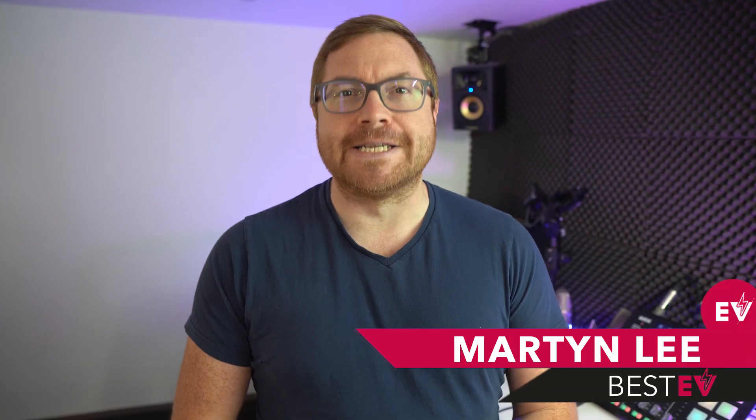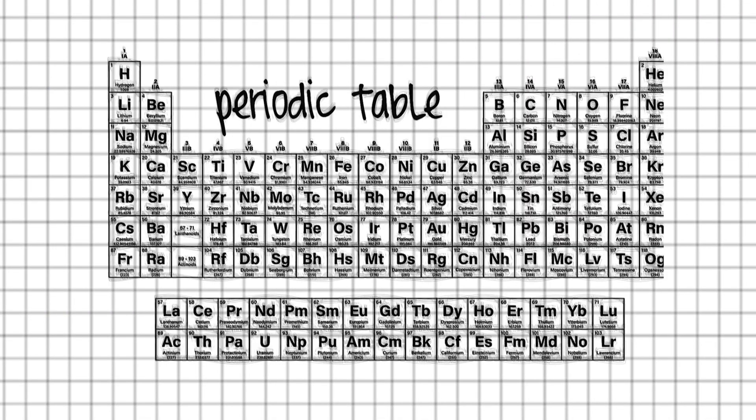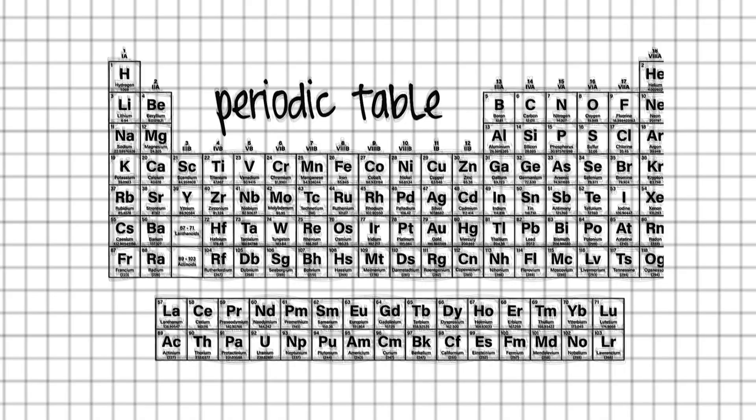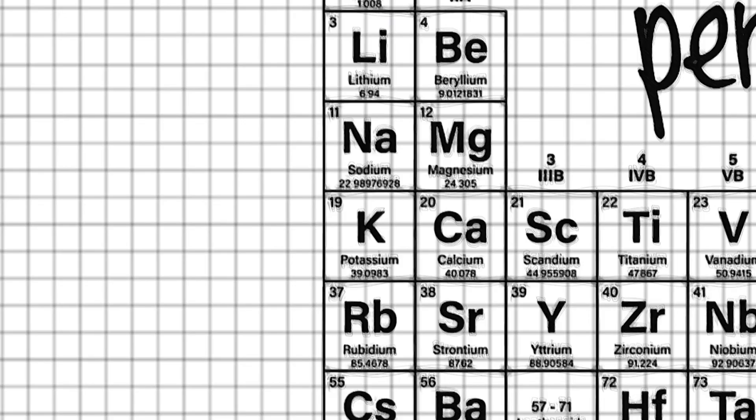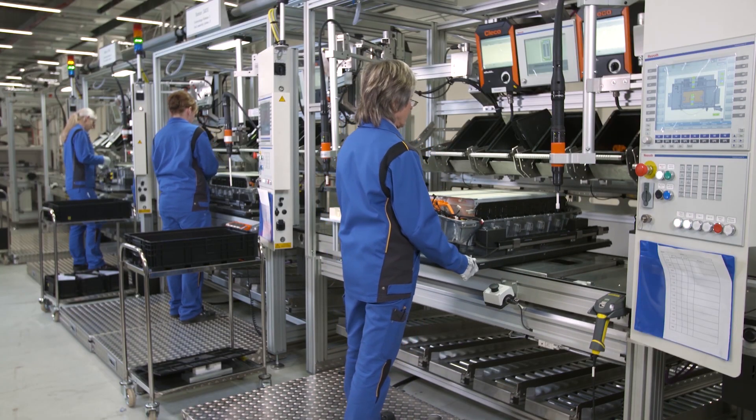Remember back to your school days and those science class lessons — I can still see that big poster up on the wall, the periodic table. Unless you're a scientist, you probably haven't thought much about the periodic table since you left school. But if your memory is good enough, that LI symbol on the left-hand side, on top of the really funky stuff like cesium and potassium — it's the lightest and smallest and extremely reactive, so it becomes really attractive to us for a whole range of applications.